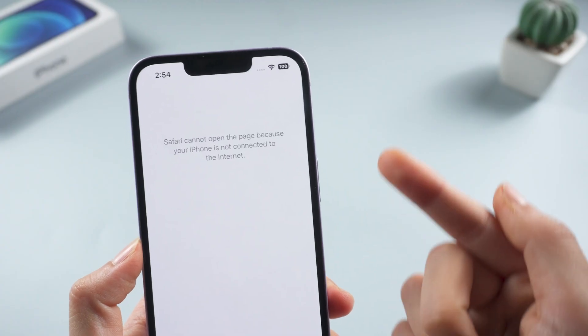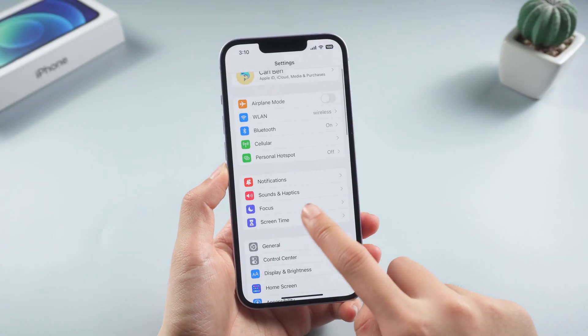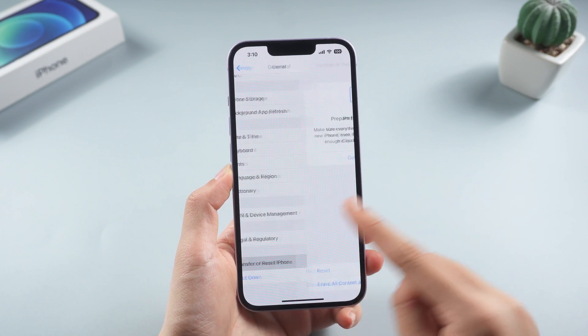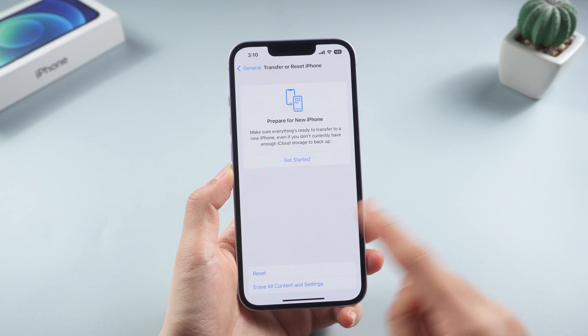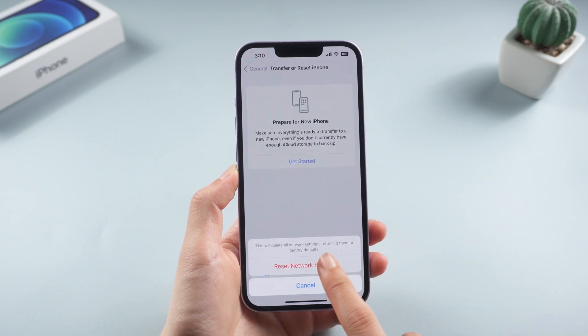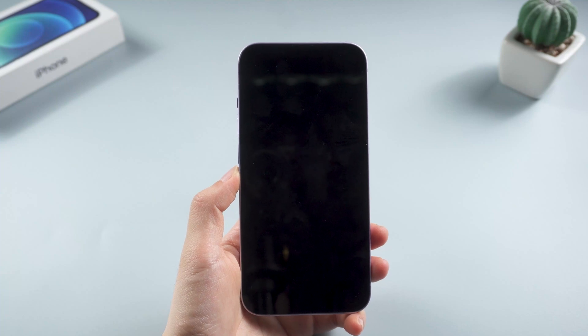If the issue persists, try restoring your network settings to their original configuration. First, go to general, then scroll down and find transfer or reset iPhone. Tap reset, then reset network settings and confirm. Now your iPhone will restart.